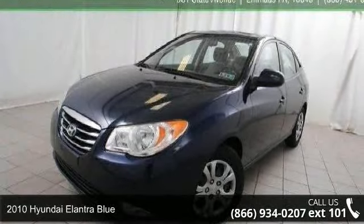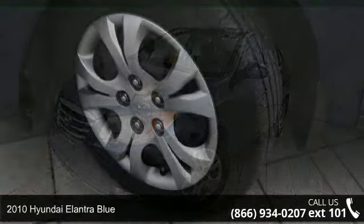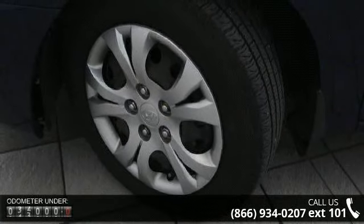Imagine yourself in this 2010 Hyundai Elantra Blue. If you are looking for an automobile with great features, look no further.